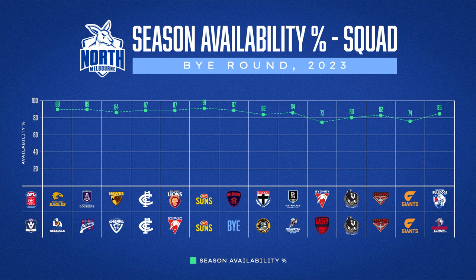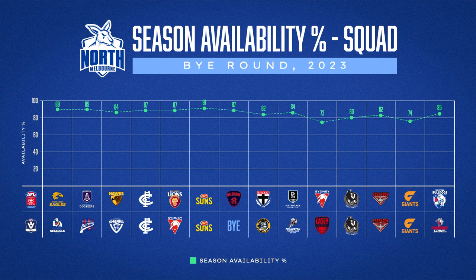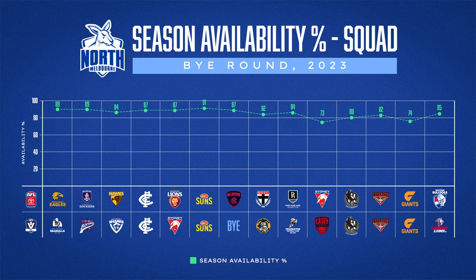The biggest impact from an injury perspective is squad availability for our games. As you can see in the graph, we've had pretty high squad availability throughout the first 14 rounds. Our KPI is above 85% availability, which leaves 24 AFL squad players and 15 players at VFL level each week. There were a couple of games where we saw a spike from increased trauma, but generally we've been missing around five to six players each week.